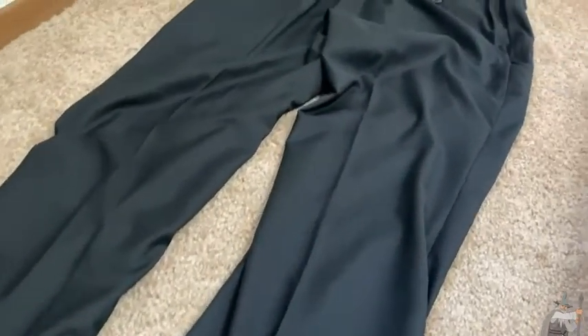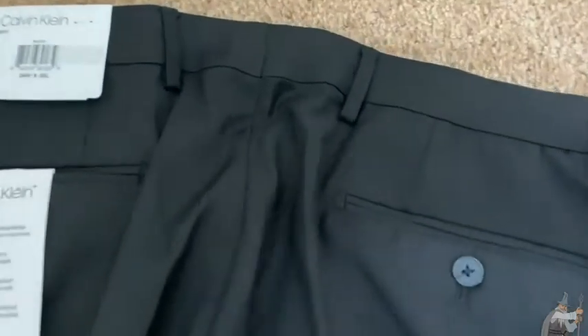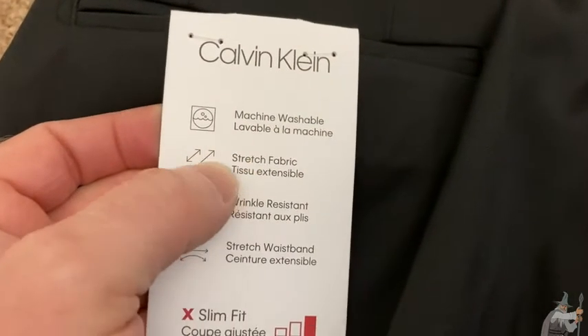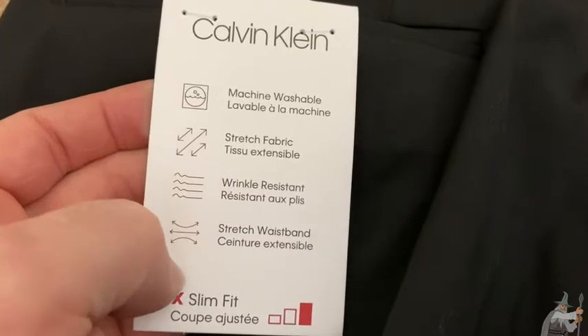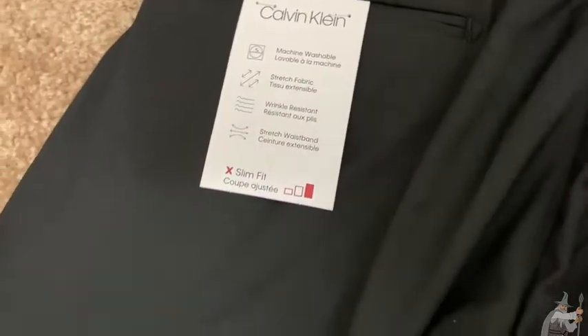Here's another look at the back of the pants, just to give you another look. It's got two pockets in the back. I usually don't use the back pockets. It says machine washable, stretch fabric, wrinkle resistant. Really nice. Stretch waistband, slim fit. Really nice pair of pants, really good quality.